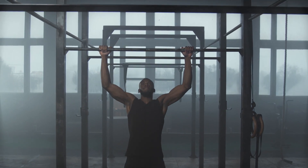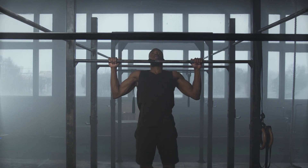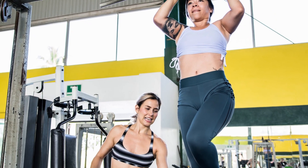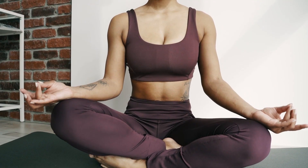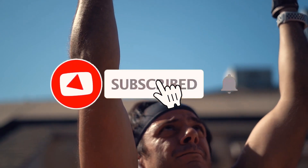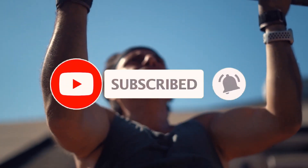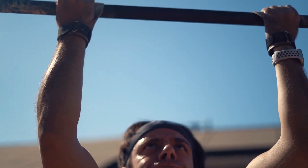So there you have it — 100 pull-ups a day can completely transform your body, building upper body strength, improving posture, boosting cardiovascular health, increasing flexibility, and reducing stress and improving mood. Give it a try and see for yourself how this simple exercise can have a big impact on your overall health and wellness. Thank you for watching, and don't forget to like, comment, and subscribe for more great content.